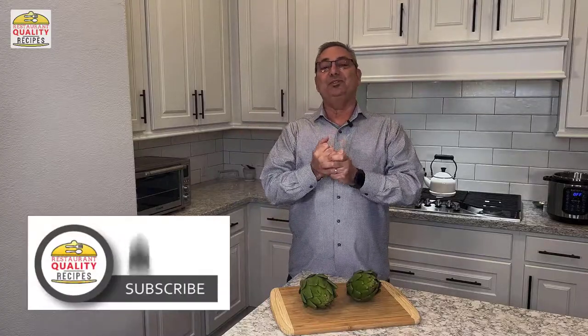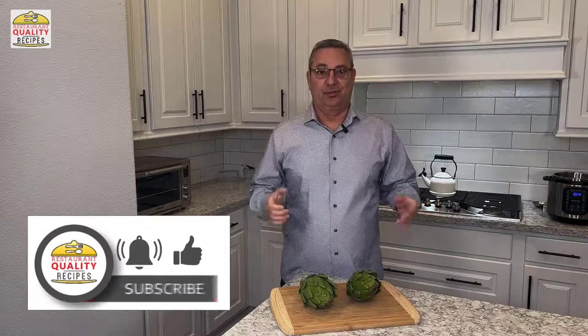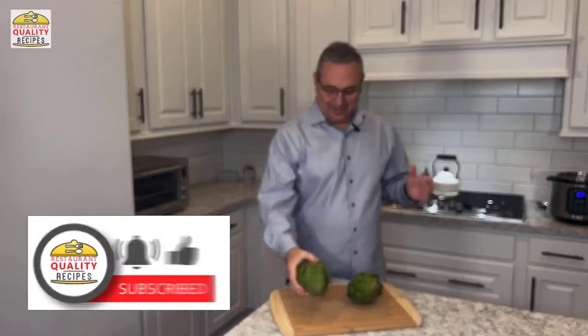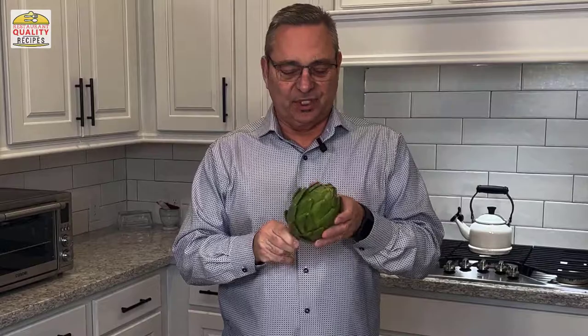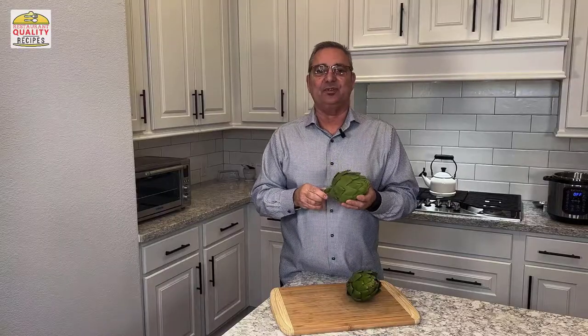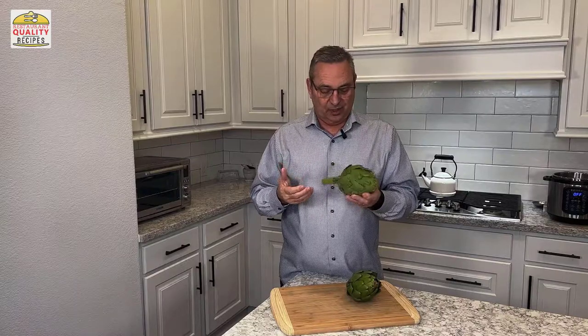We're going to cook artichokes today. Now this is an artichoke — it's not really that attractive, or I guess it could be depending on how you look at it. An artichoke is actually a blossom, and if you didn't grow up eating these things you may think, well, those are a little odd. How do I eat them, what do I put on them, and what part is edible?